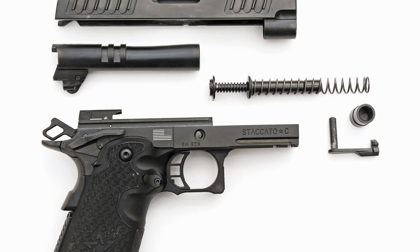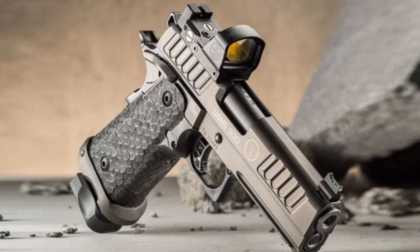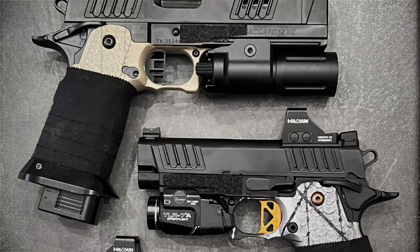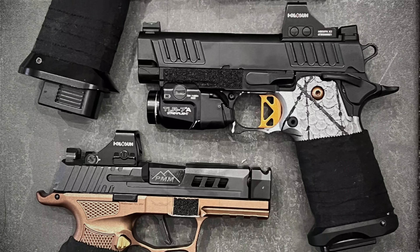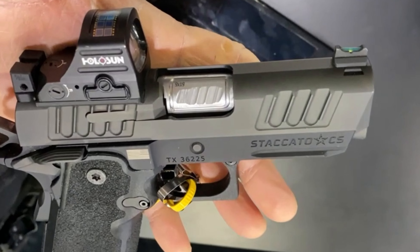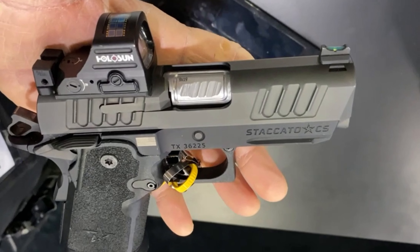giving you plenty of firepower in a slim package. While the Staccato CS may come with a higher price tag of $2,500, the quality and performance you get in return are well worth it. Overall, if you're looking for a reliable and accurate compact pistol for concealed carry, the Staccato CS is an excellent choice.